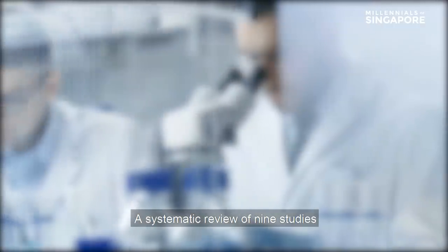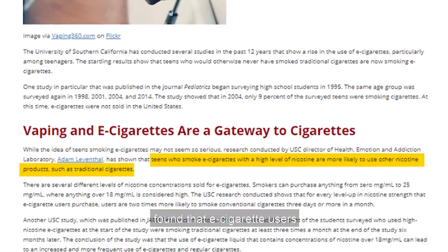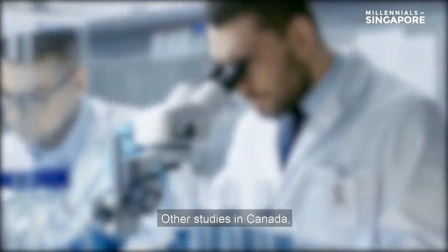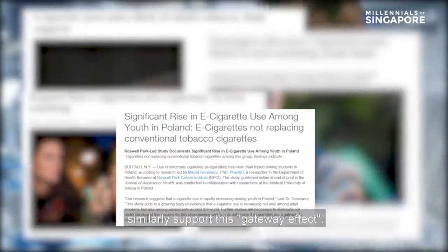Gateway drug. A systematic review of nine studies involving more than 17,000 youths in the United States found that e-cigarette users were three times more likely to become cigarette smokers compared to non-users. Other studies in Canada, England, Scotland, and Poland similarly support this gateway effect.